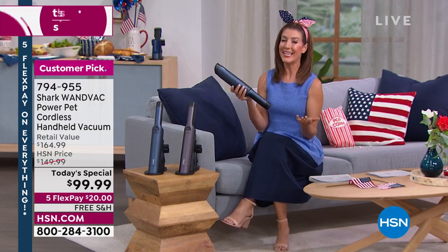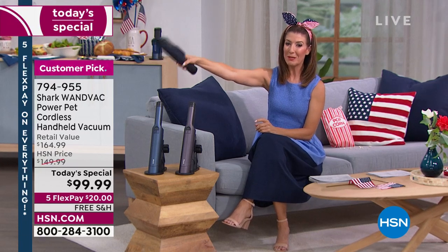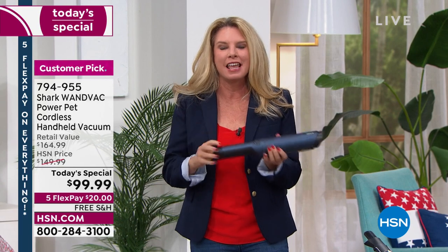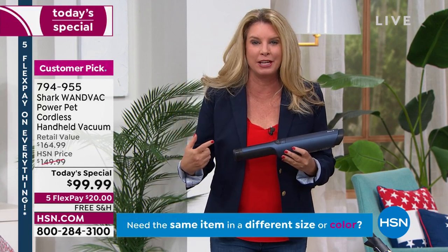Rather than just talk about it, let's show you how the Shark WandVac works. I'm going to point the magic wand at Tracy Rosa, our special guest in the studio. Tracy says this is going to be your magic wand — it's going to reinvent the way you clean your house. You'll see a mess, grab it, tackle that mess, and go from room to room.